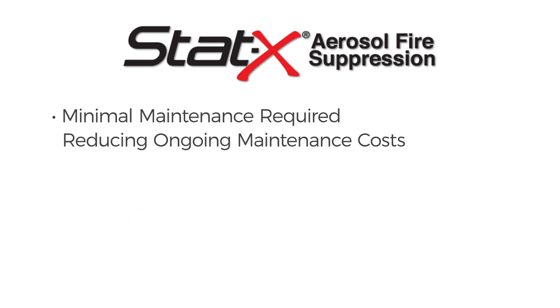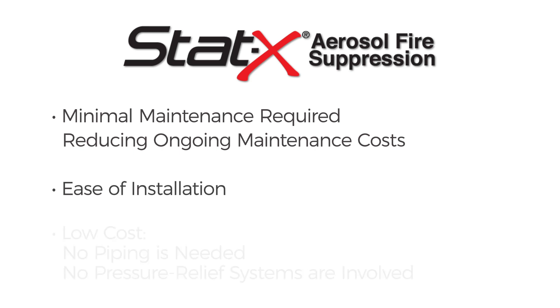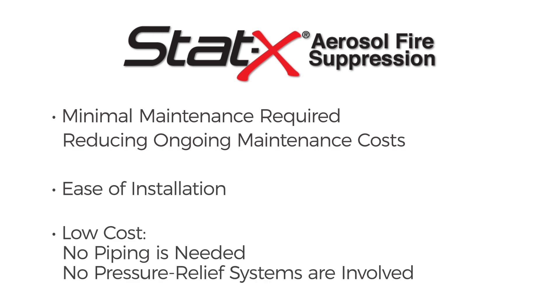Easy retrofit option, minimal maintenance required — reducing ongoing maintenance costs. Ease of installation, low cost, no piping is needed, and no pressure relief systems are involved.